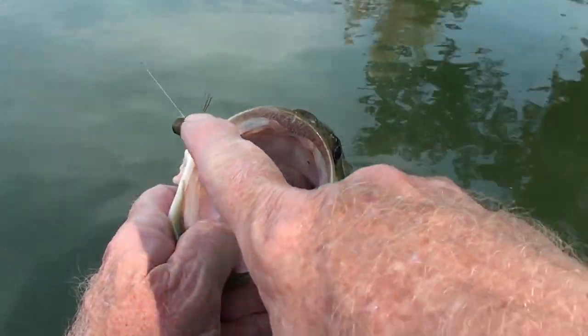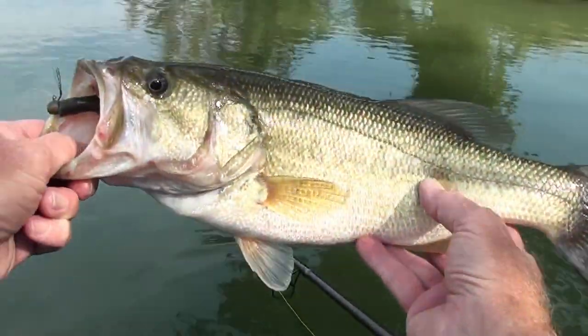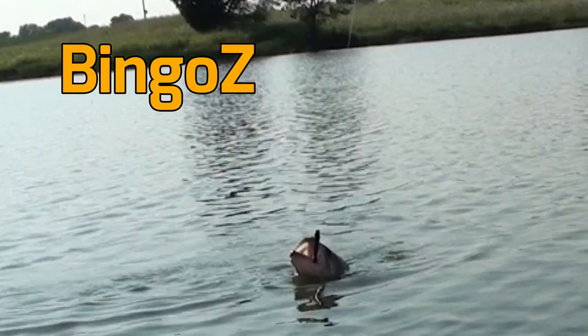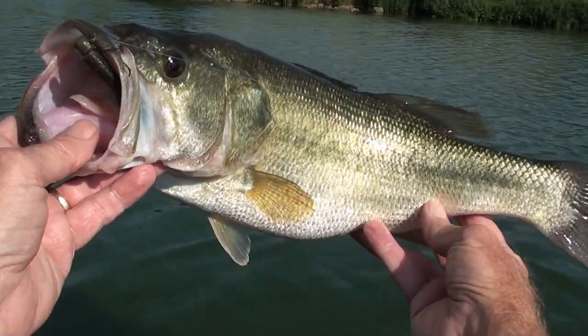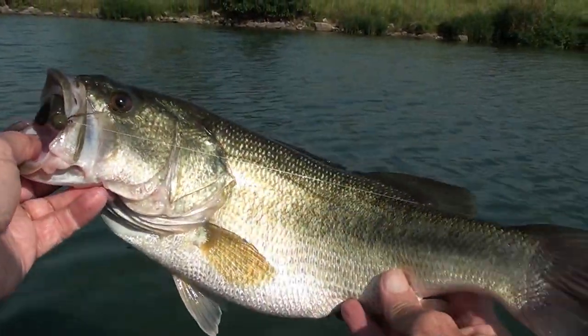Sir or ma'am, may I introduce you to a bingo? Wow, beautiful. There you go. Beautiful. Gorgeous.